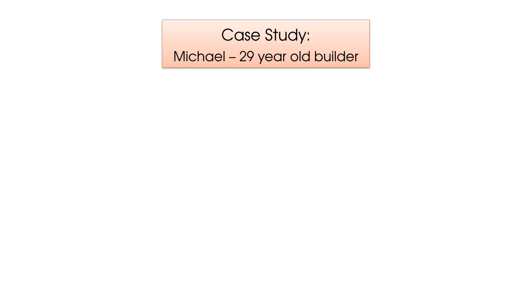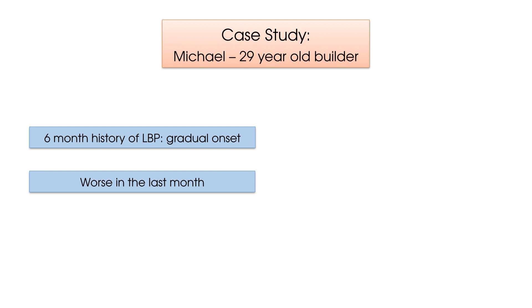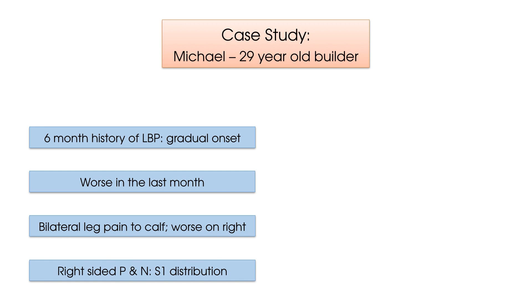Here we have Michael, a 29-year-old male builder who reports a six-month history of low back pain with a gradual onset, which he noticed coming on with increased bending at work. His symptoms have become worse in the last month as he has developed pain in both legs to the calf, where the right leg pain is more intense than the left. He also reports frequent pins and needles in the lateral foot of the right leg, which equates to the S1 dermatomal distribution.